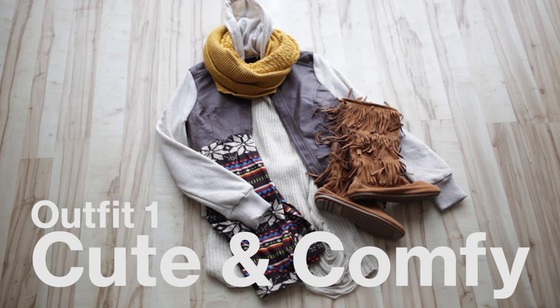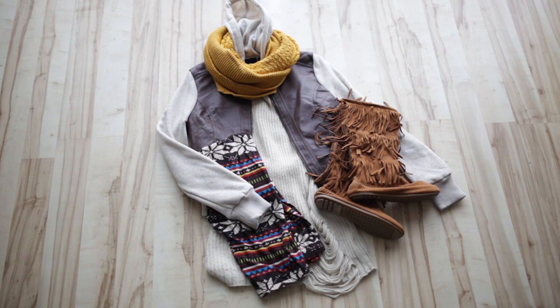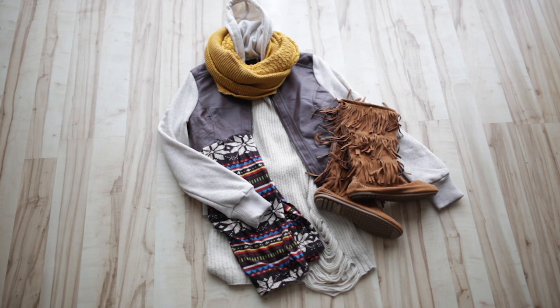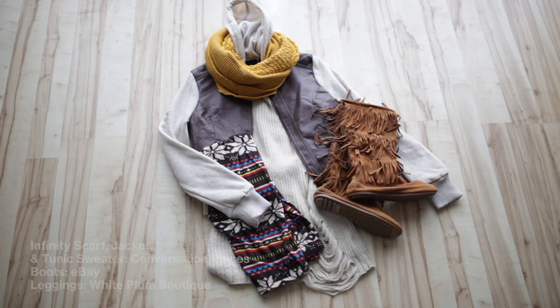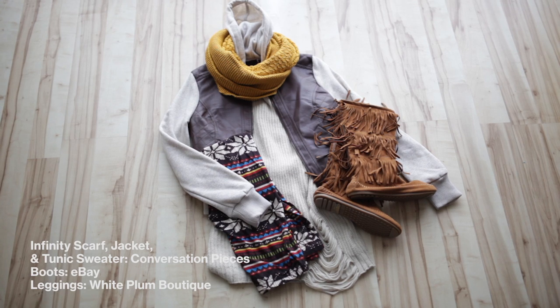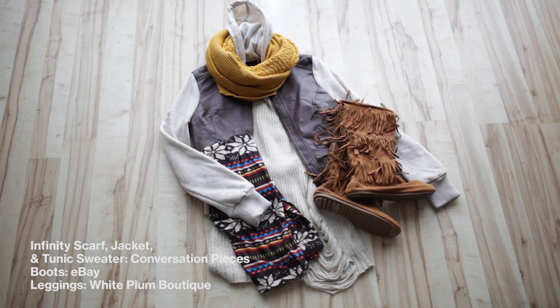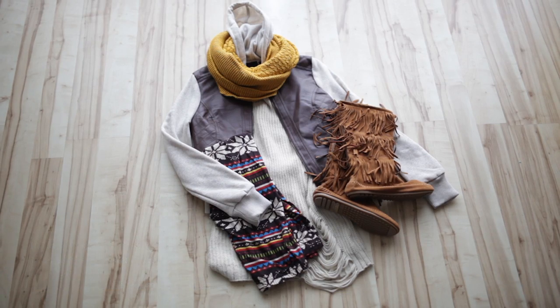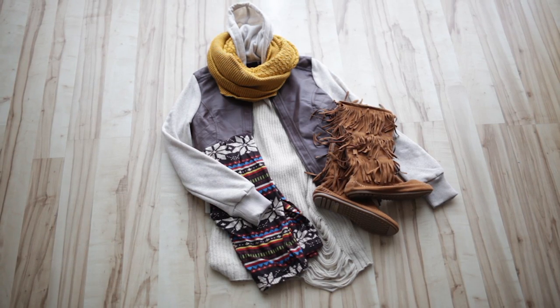Here's one of my outfits — I call it cute and comfy. This is a perfect travel outfit because it's cute and on trend but neutral and comfortable. It can also be paired with multiple pieces which helps avoid overpacking. I really love these leggings because they instantly make any outfit pop without taking up luggage room.